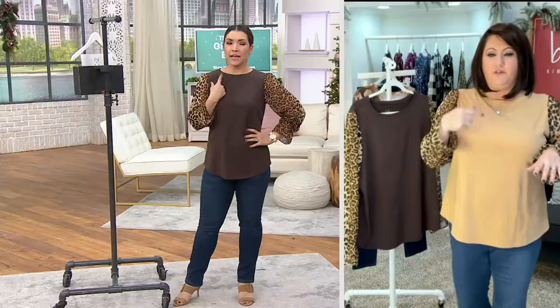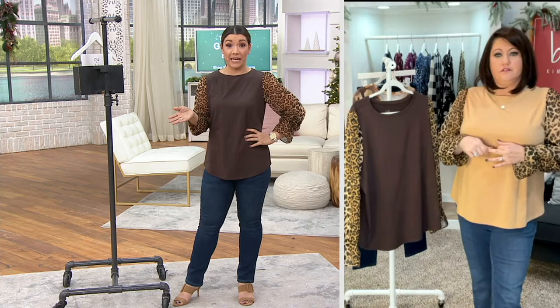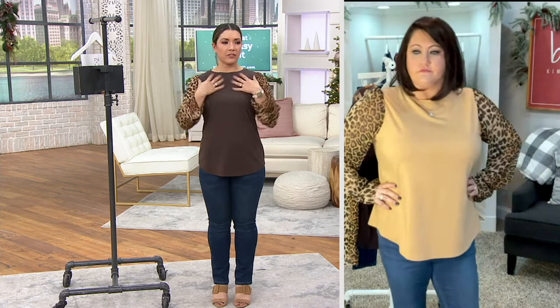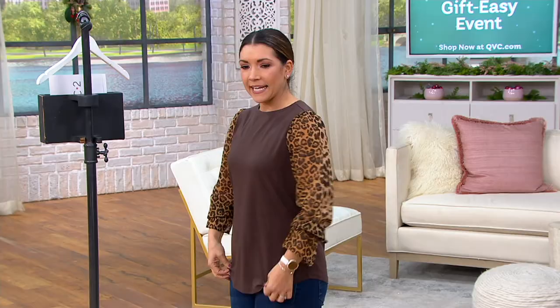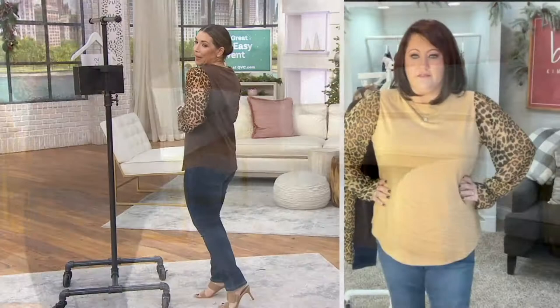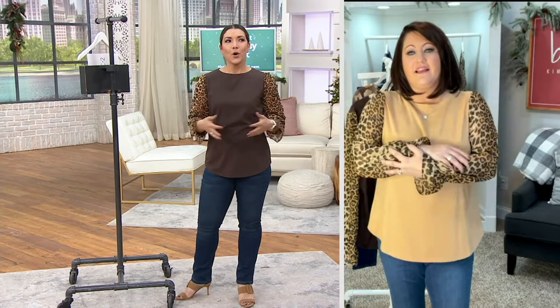Allie, what size do you have on? I'm 5'5" — extra small. And I'm 5'1". In an extra small, it just barely skims in the bust and I get a little bit of release. It's not too voluminous, but it's not clinging to my tummy. And it's not clinging to your back where your bra strap is showing, but you still get something that feels a little dressy.